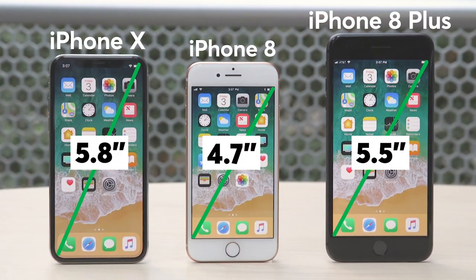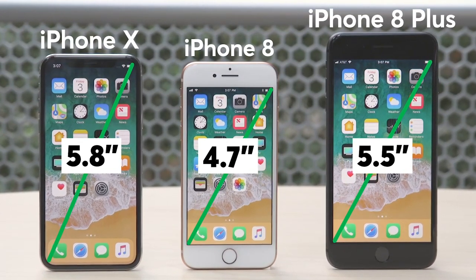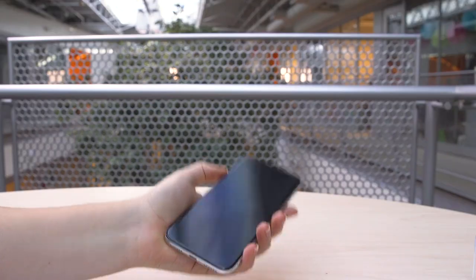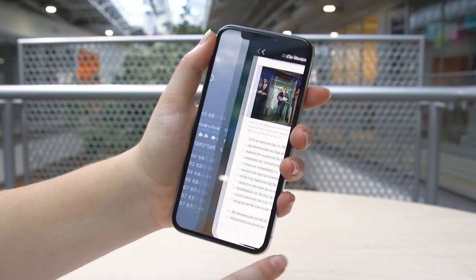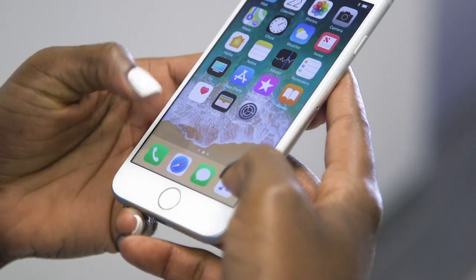The iPhone X is slightly larger than the 8 and has a 5.8-inch display. The iPhone 8 is 4.7 inches, and the 8 Plus is 5.5 inches. Because there's no home button, the iPhone X has a new set of swipes and gesture commands that you'll have to learn, while the 8s retain the ones familiar to Apple users.